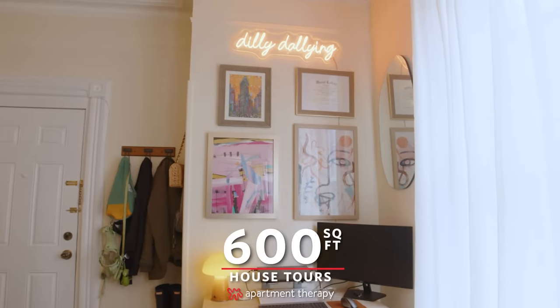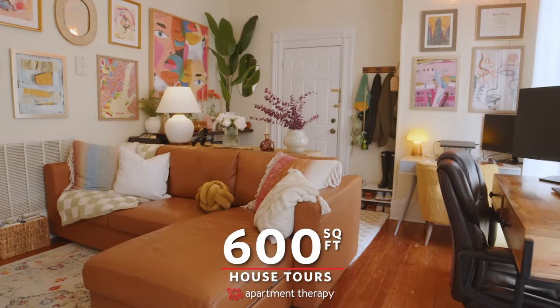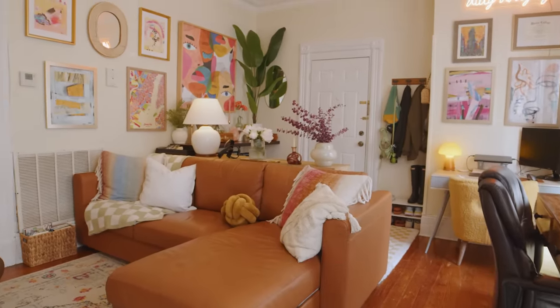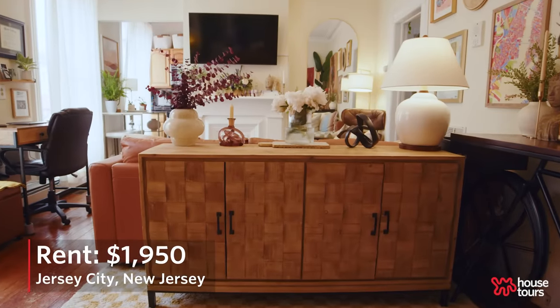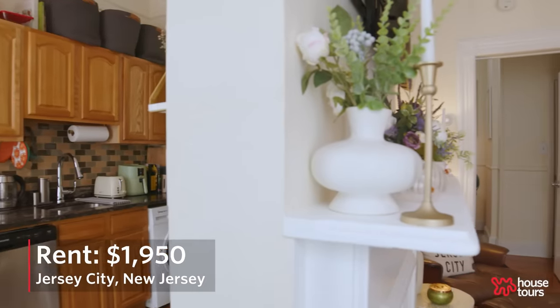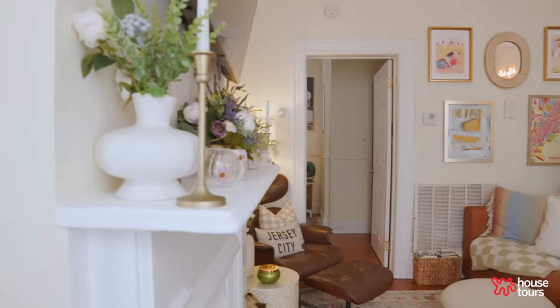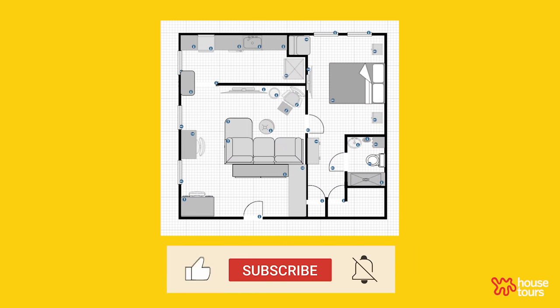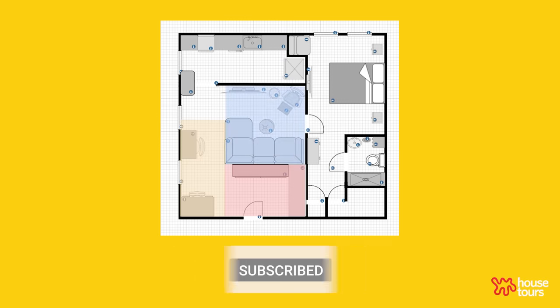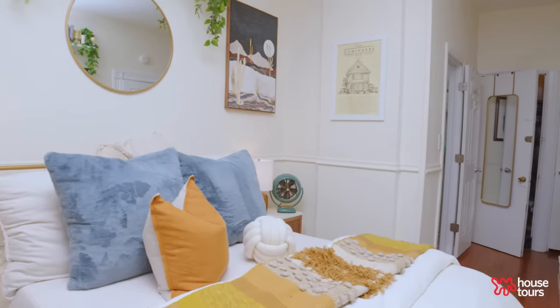Hi, Apartment Therapy. My name is Victoria. Welcome to my 600 square foot apartment in downtown Jersey City. I've lived here with my partner for two years. When we were looking for an apartment in Jersey City, we really wanted something light and airy that didn't have a super weird layout. We wanted to break up the space into multiple rooms within a large room, and we really liked this apartment because it did have that separate bedroom that felt like its own space.